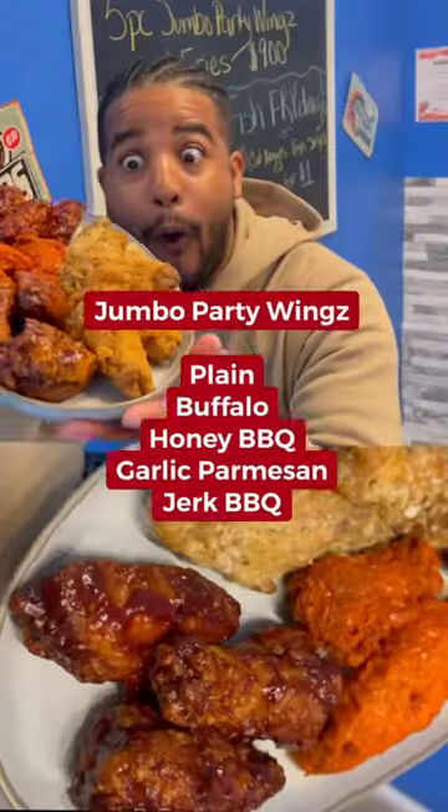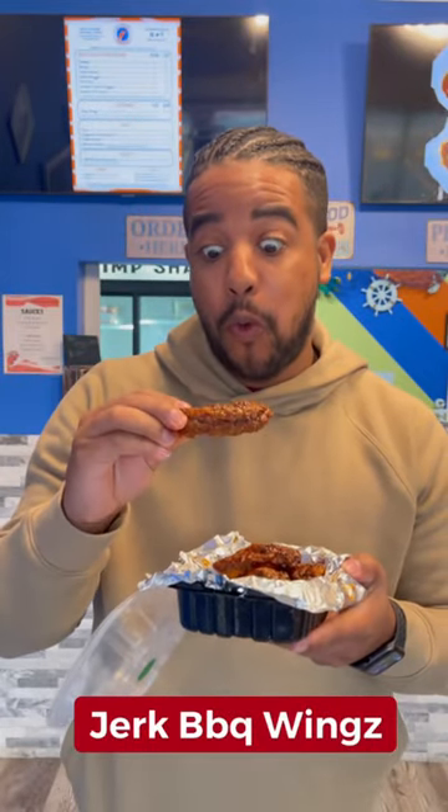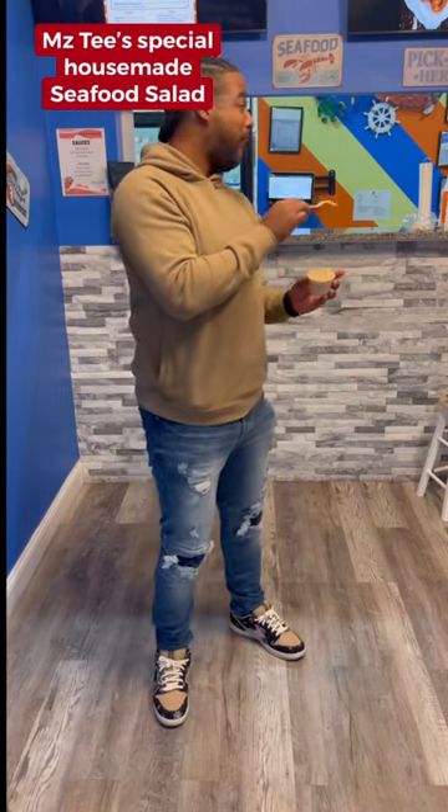Then they got the platter with all the types of seafood you can get. You can also get their signature french fries. You can also get these jumbo party wings, and when I took a bite of that jerk barbecue — and then they got Miss T's infamous spaghetti with the meat sauce. I had the seafood salad, and y'all, it was good.